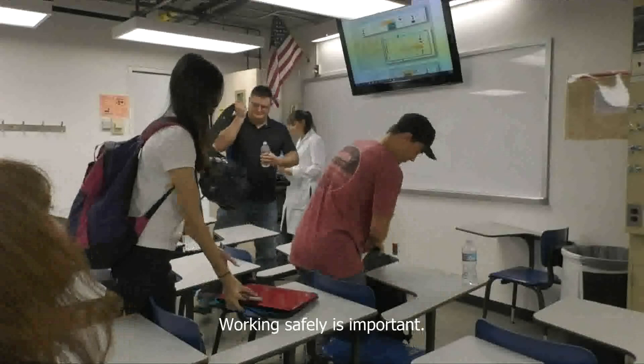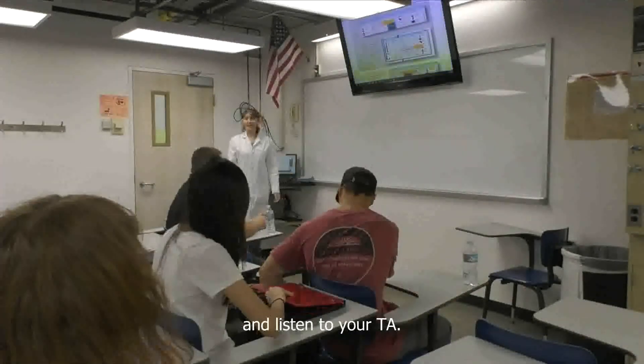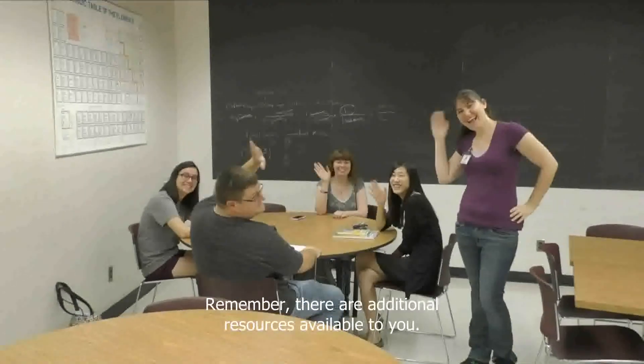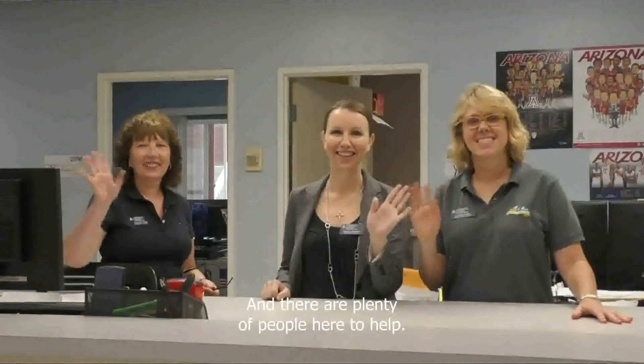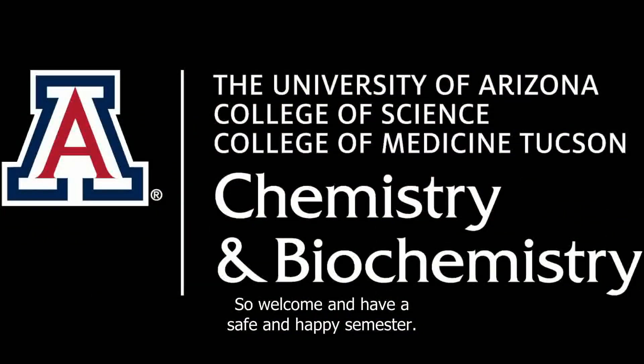Working safely is important. Come prepared, follow the directions in your procedure, and listen to your TA. Remember, there are additional resources available to you, and there are plenty of people here to help. That ends our introduction to the Department of Chemistry lab program. Welcome, and have a safe and happy semester.